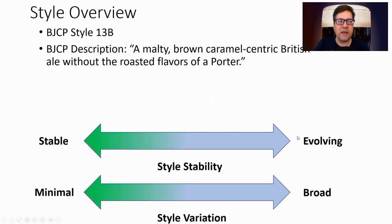The BJCP style is 13B — a malty, brown, caramel-centric British ale style without the roasted flavors of a porter. Going back to the 80s, I'm seeing pretty substantial evolution, changes in malts and all that, and a pretty broad variation in the style, mainly around the different types of ingredients — malts and hops used for this style.